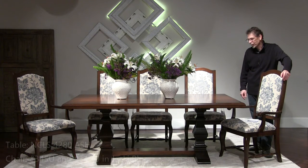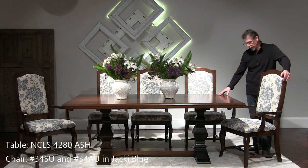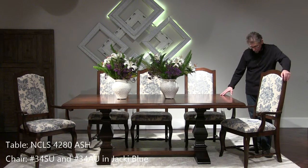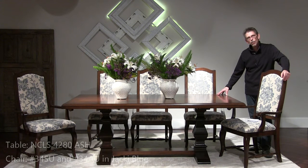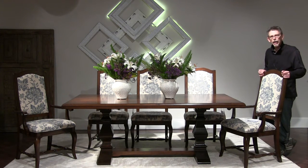This is the Ashford Trestle table. It's a 42 by 80. It's got a hand plane top and another new color — Distressed Amaretto. These are 34 chairs, and this is a 34A in Jackie Blue.